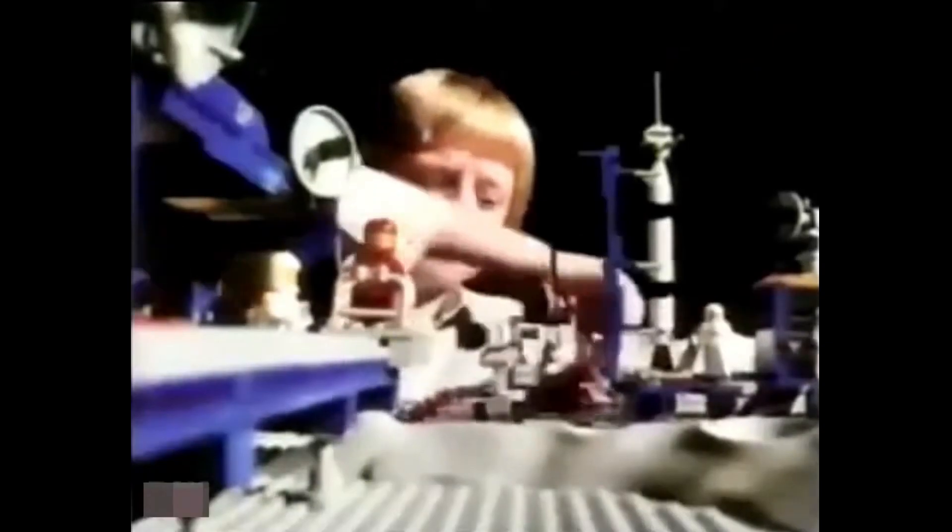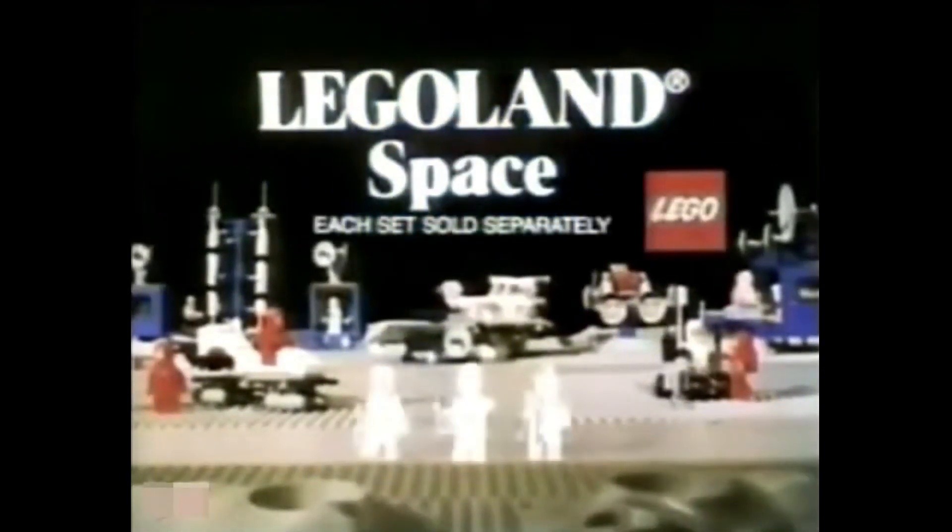Space. The final frontier. These are the adventures of Legoland Space — its unending mission to explore the depths of imagination, to seek out brave new worlds of excitement, to boldly go where no child has gone before. Each set sold separately.